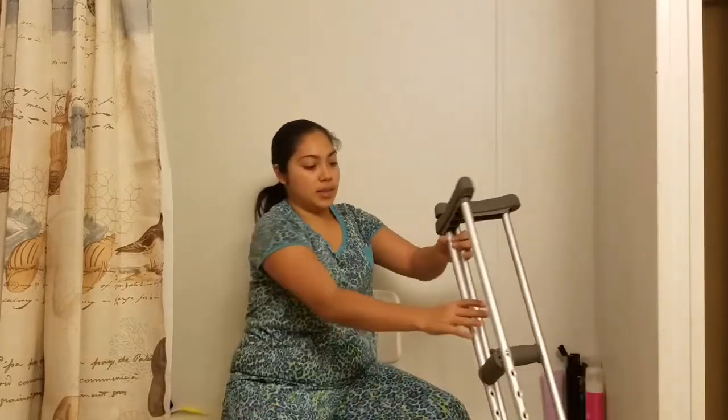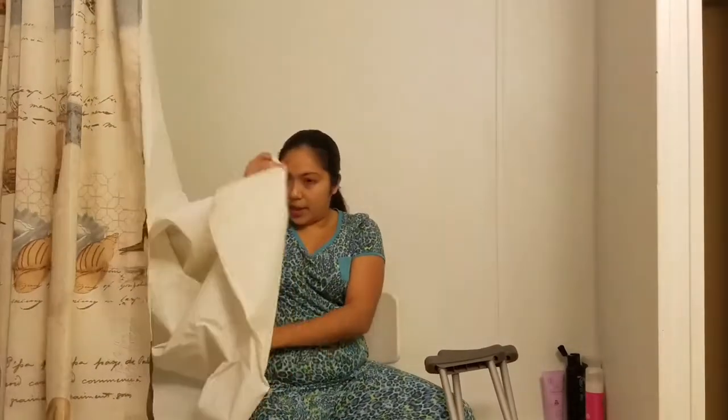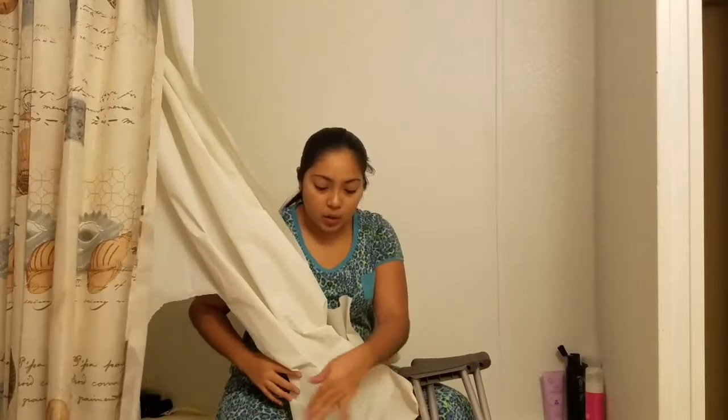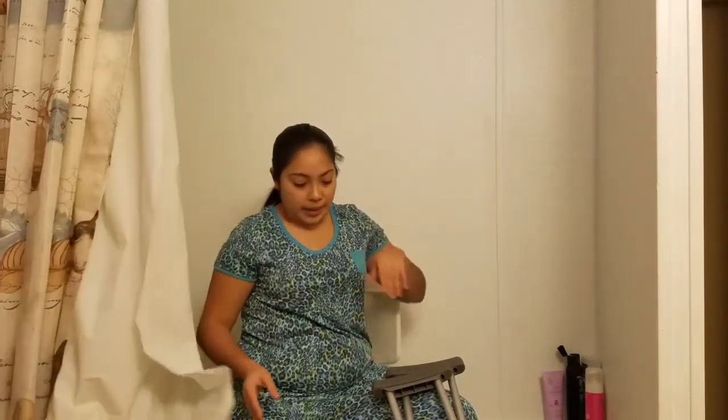The shower curtain is over my foot, obviously covering it. I always put a towel on the bottom because the water from the shower runs down. I do still put a bag around my leg. The reason I put the towel down is because I don't want to slip or fall or anything. But this is how I get in.